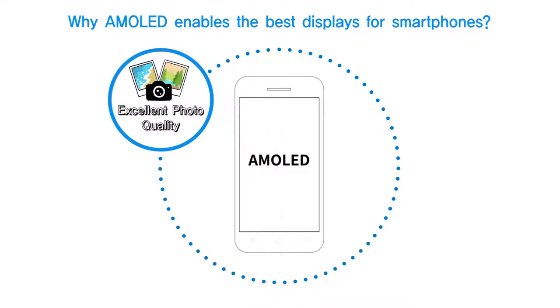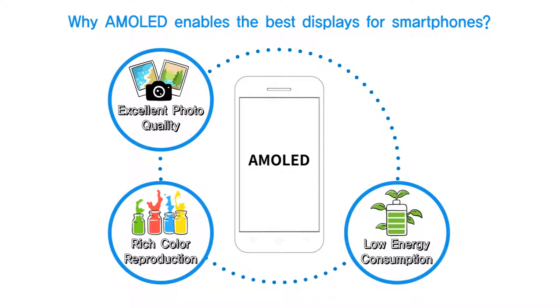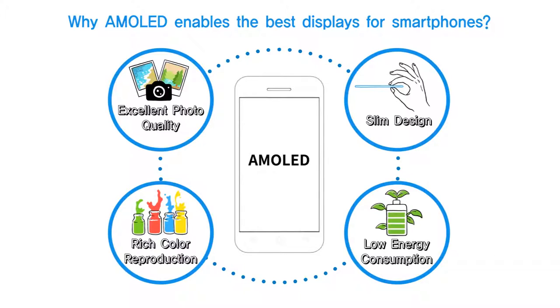First, AMOLED offers the highest image quality. Second, it reproduces rich and accurate colors. Third, the batteries last longer because of AMOLED's lower power usage. And finally, they allow the device to be slimmer and sleeker. Let's look closely at these four advantages.